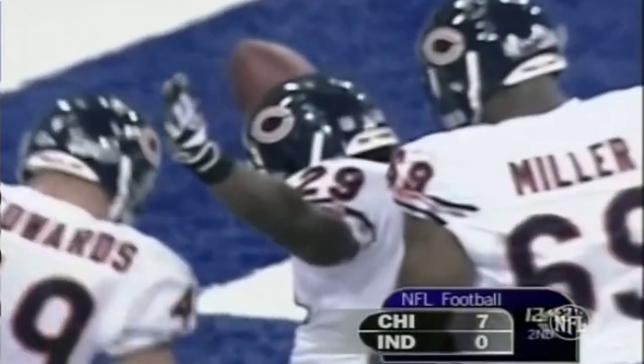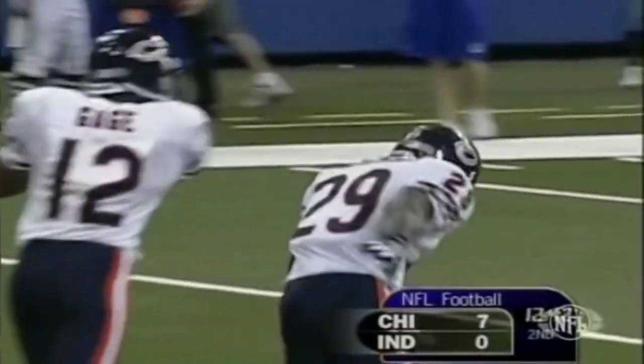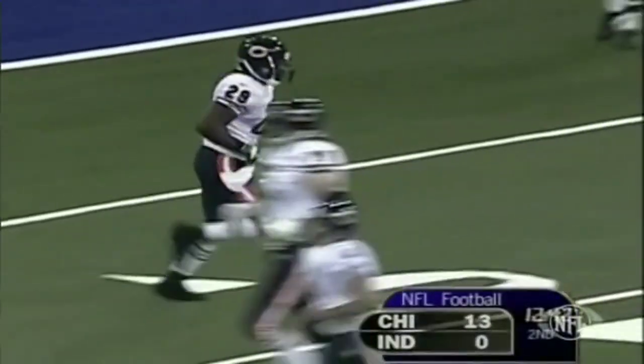He just pads it inside, goes behind his big offensive line, and you've got to give credit to the Chicago Bears offense on that run.